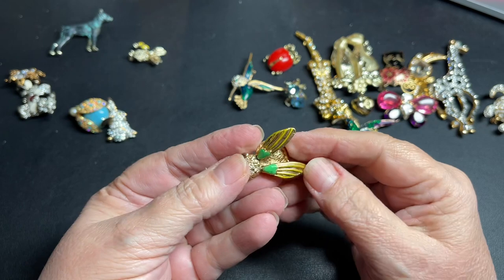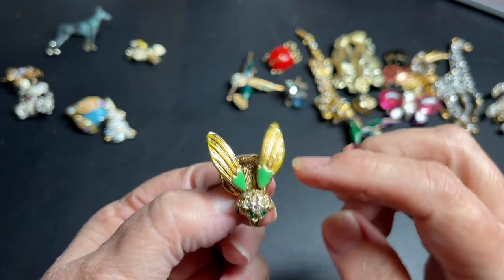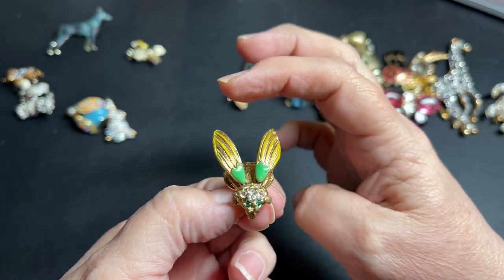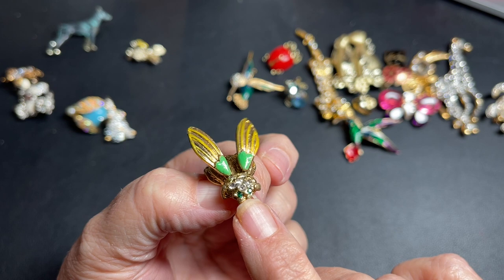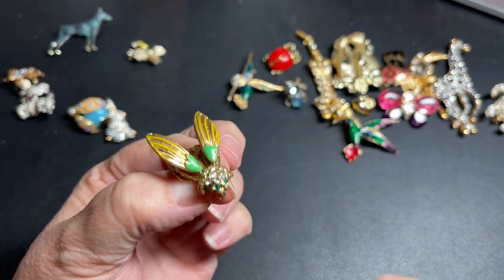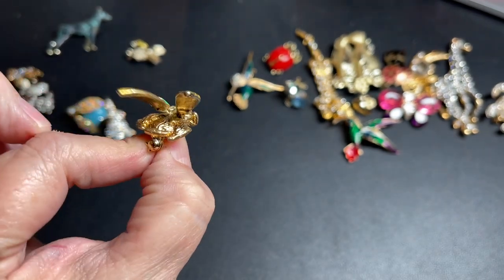Well, that's very pretty. It's a flutter pin. So it's a pin on the back, and then you pin it to you and as you walk, the wings flutter — they're on springs. Very pretty with green eyes and clear rhinestones. So I'm going to say let's do $12 for the flutter pin.